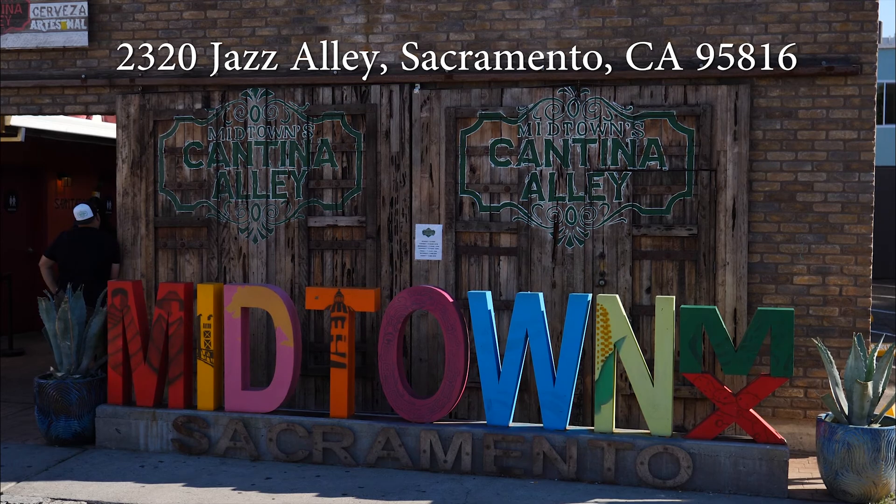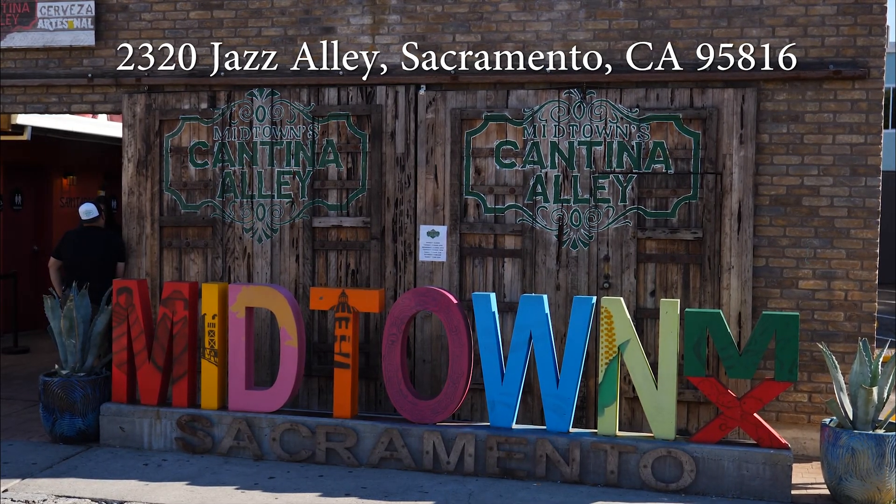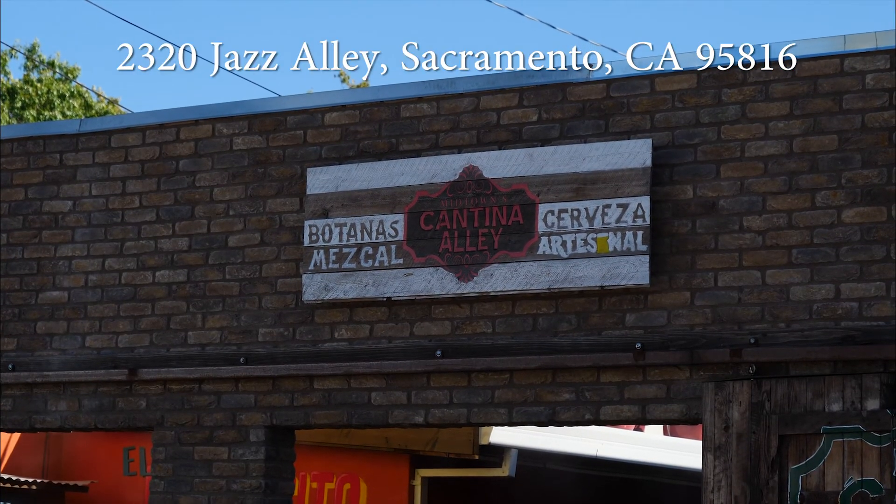As for us, I think we're pretty much done for the day. We opted for Cantina Alley Mexican food because we've never tried it, so we're going to check it out — the pictures made it look really good, so you will get to see some of it.